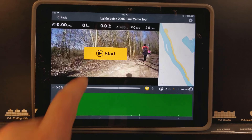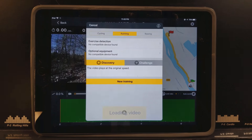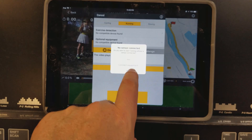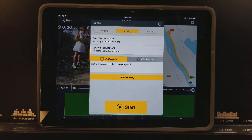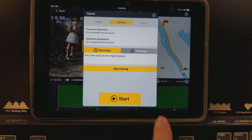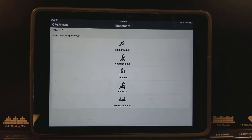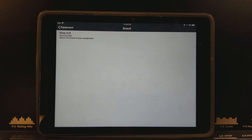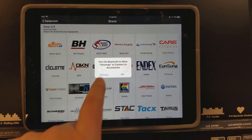It turns your bike trainer, your exercise bike, your treadmill, or your rowing machine into a powerful and fun fitness device. You can choose a video and train on the app itself, and watch your icon progress on a map as you follow the video. You're basically jogging and exercising in other places because you can watch the video from a first-person perspective, giving you the perception that you're there jogging with other people.